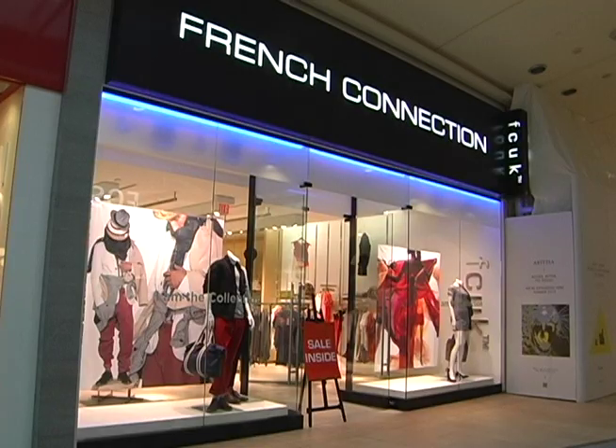Hi there, my name is Nia Pevesi and I am your host of Fashion Weekly. I am so excited — we're standing here in French Connection.